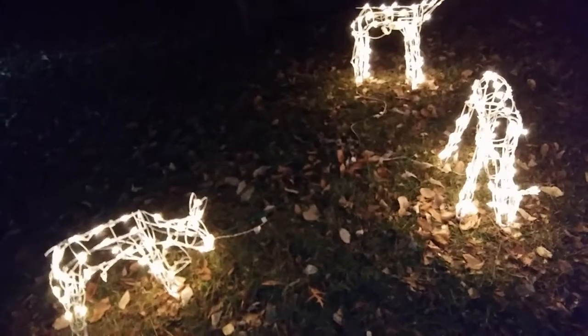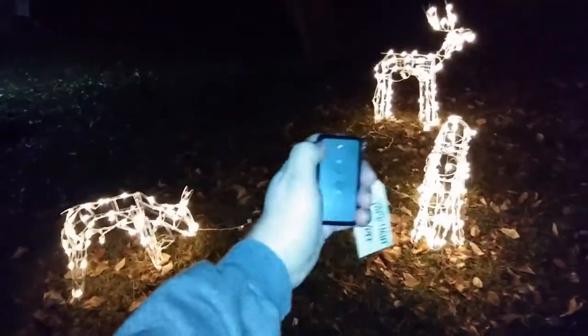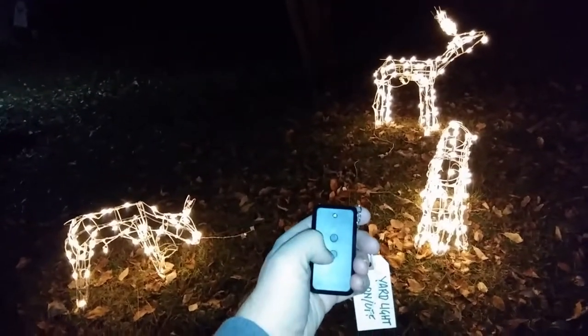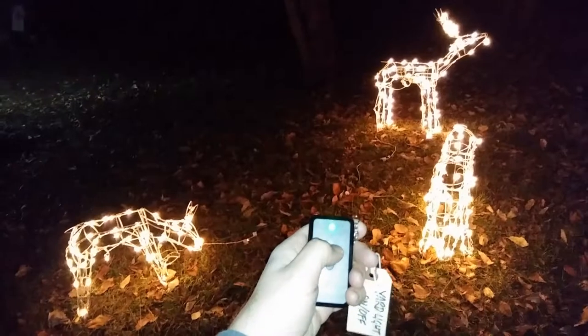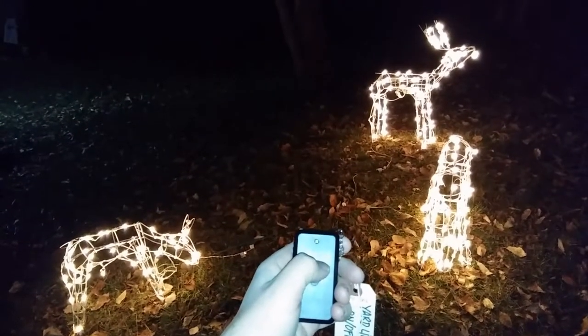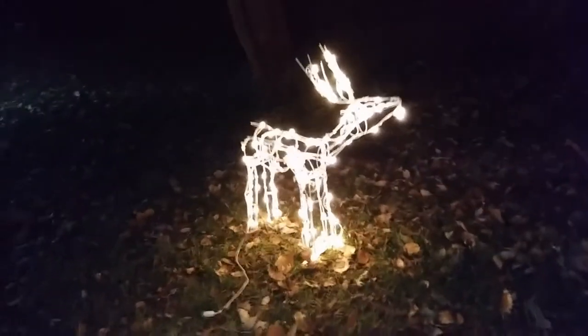I can't even see this — I'll try this again. So there they are, there are the deer, controlled with the remote — off and on, deer off, deer on. Oh my gosh, the power I have. Go deer, go! I do like how the buck shakes his head yes all the time.